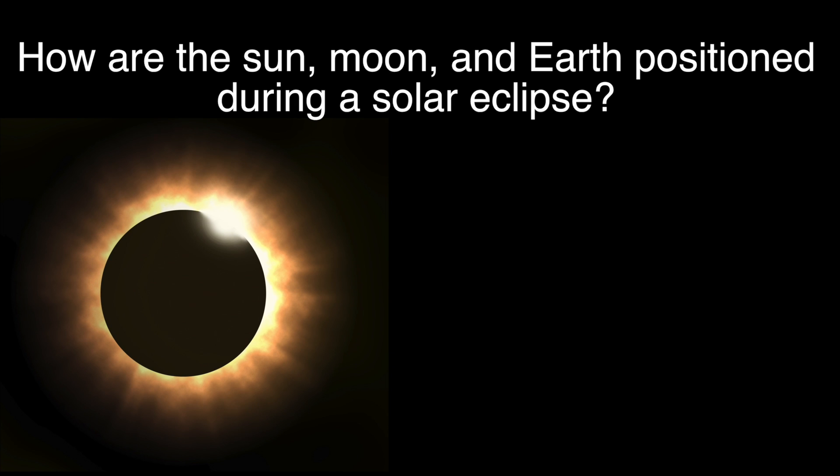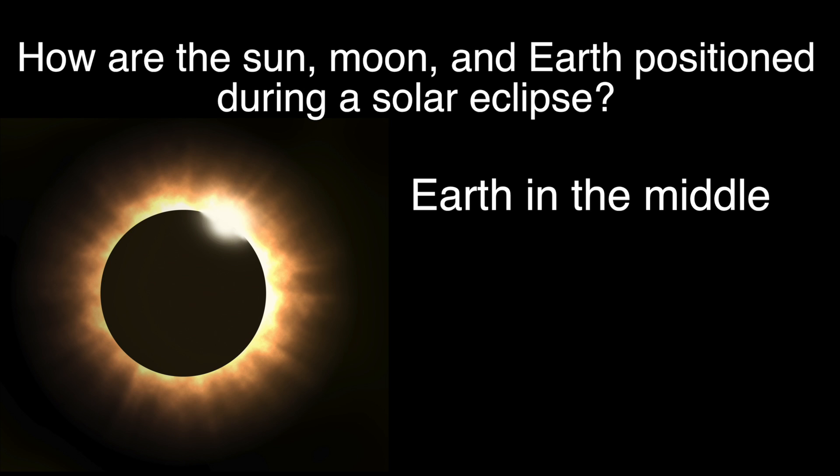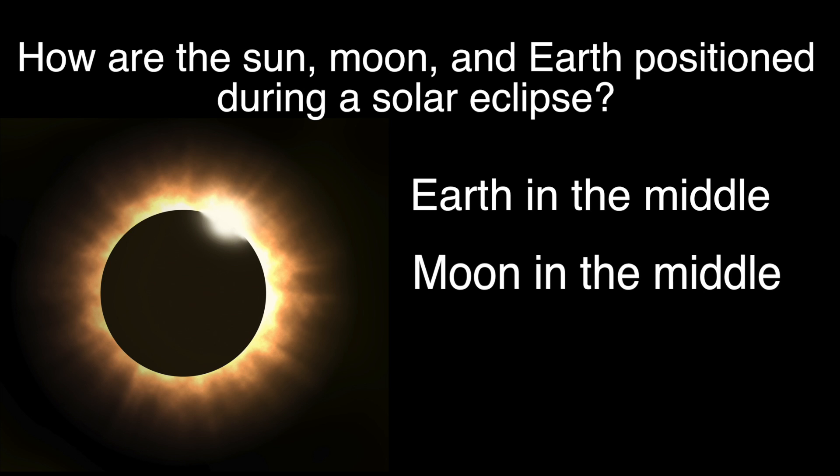How are the Sun, Moon, and Earth positioned during a solar eclipse? In a straight line with Earth in the middle, or in a straight line with the Moon in the middle?